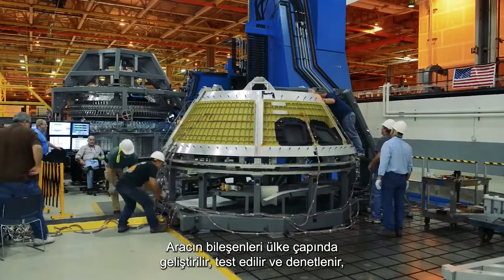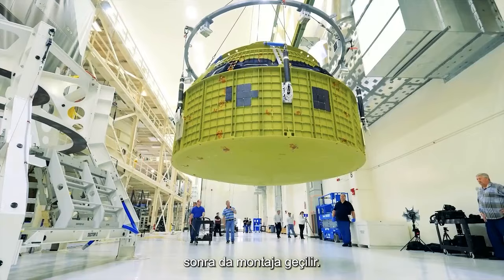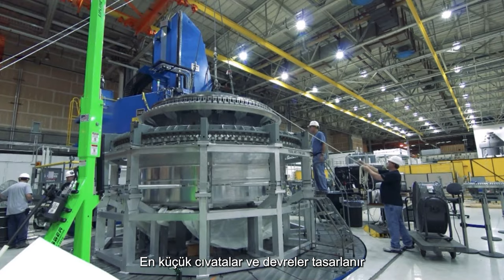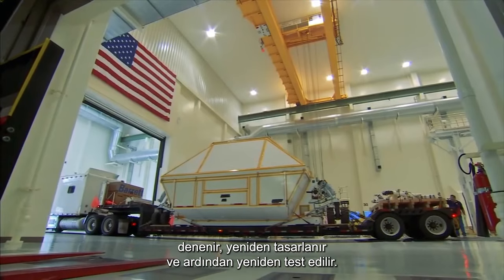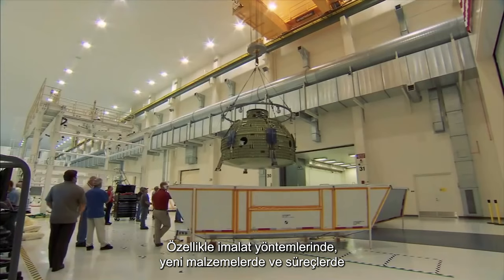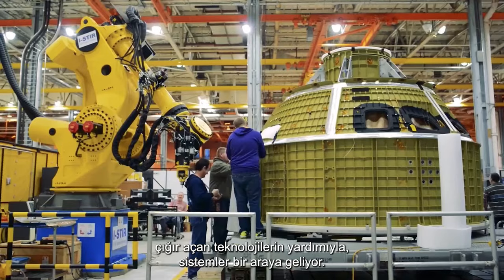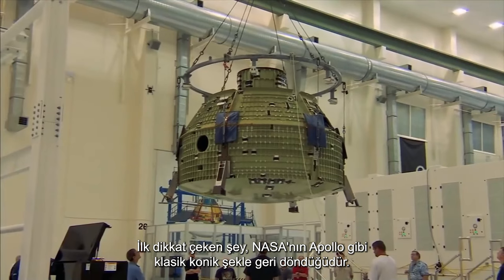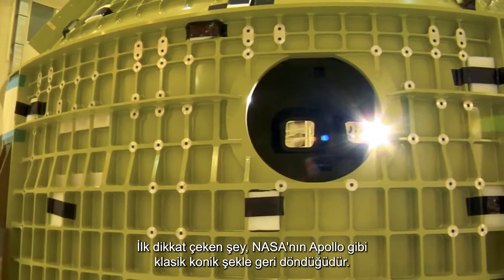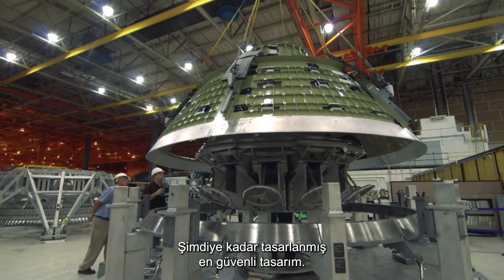The components for the vehicle are developed around the country, tested and checked, then passed on for assembly. The minutest bolt and circuit is designed, tested, redesigned and tested again. Slowly, the systems come together with the aid of some breakthrough technology, particularly in manufacturing methods, new materials and processes. The first thing to notice is that NASA have gone back to the classic conic shape, like Apollo — the safest design yet devised.